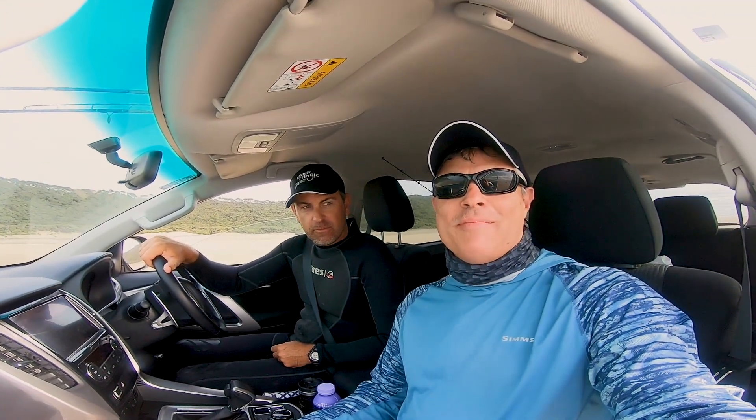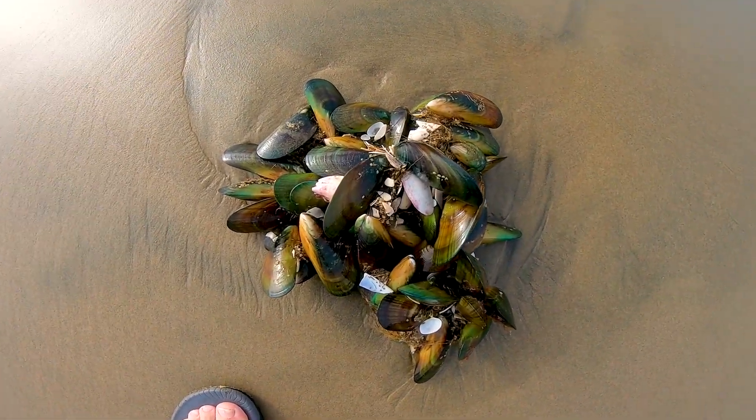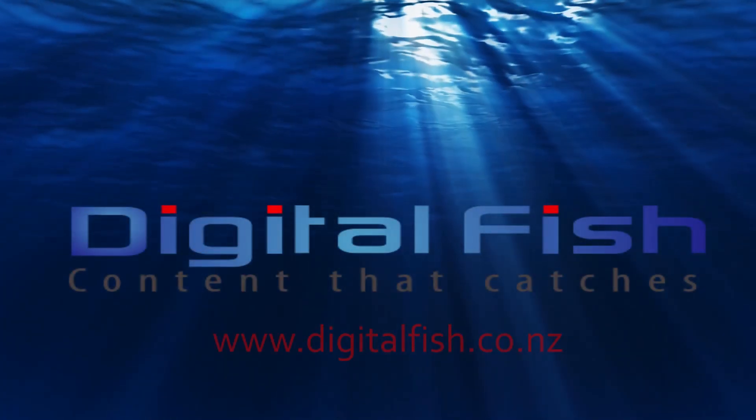We've just been driving along and Matt looks down and sees a whole clump of mussels freshly washed up, so I think it's going to be seafood mornay — mussels and snapper tonight. This is Scott from Digital Fish with ContiNet Catchers.